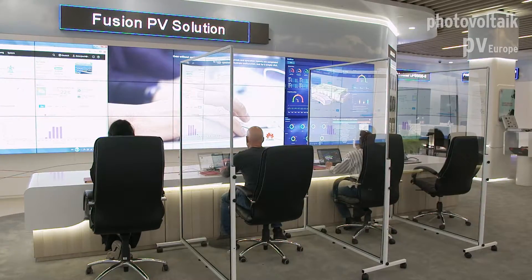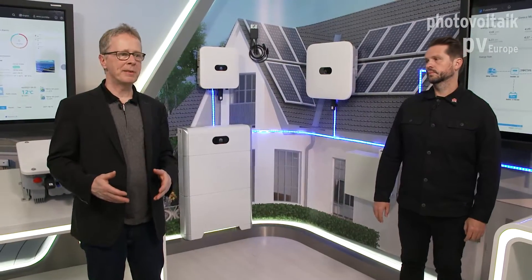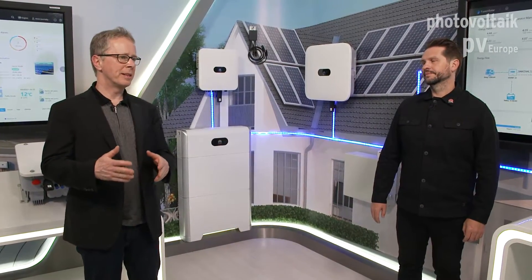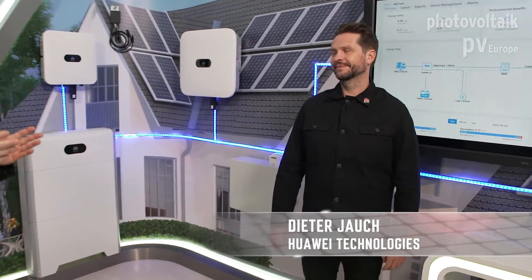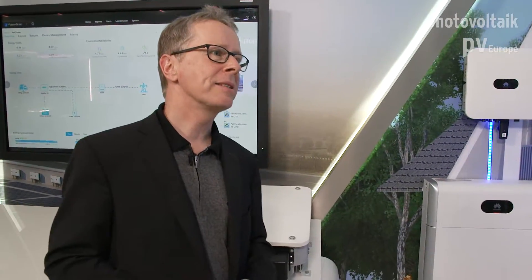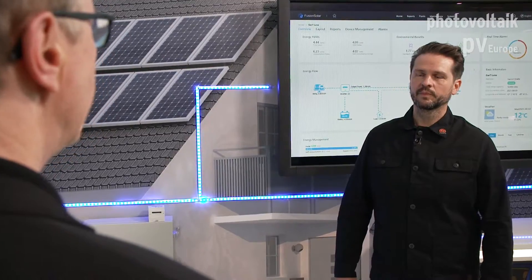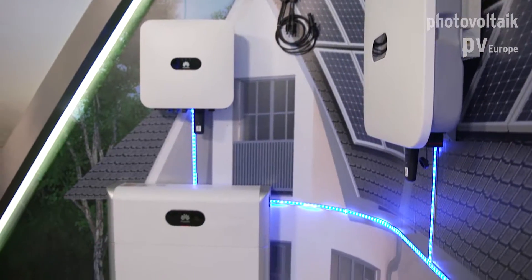Today we are here at Huawei in Nürnberg in this showroom. We see a wide range of photovoltaic solutions, which is very interesting for installers also. And now here I have Dieter Jauch. He is product manager of Huawei.